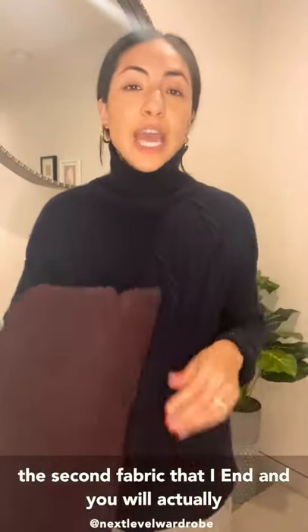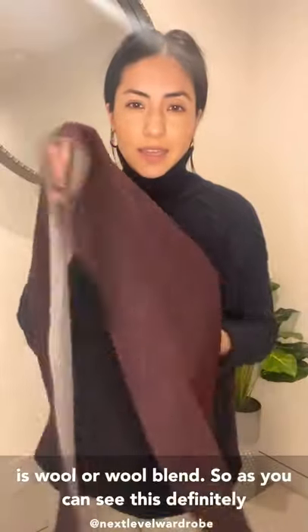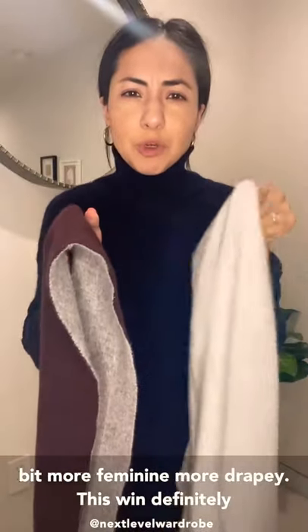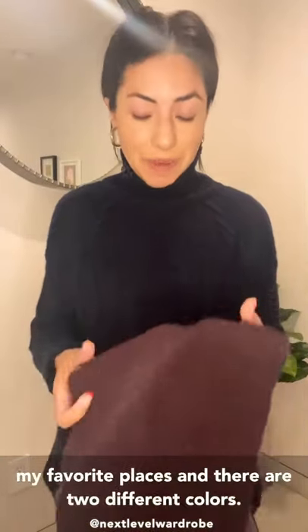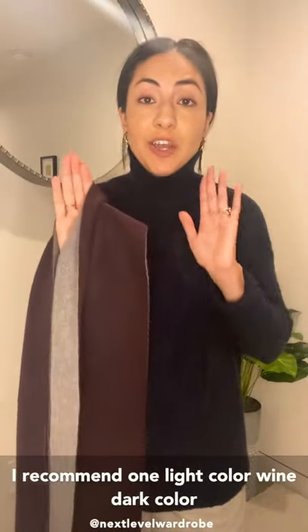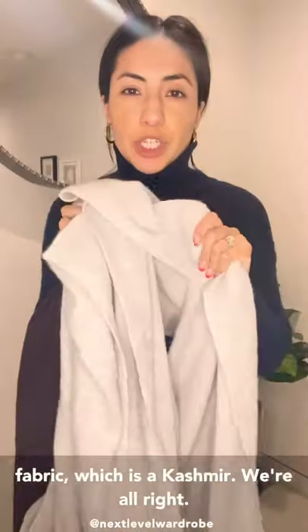The second fabric I recommend — and you will actually see most men's scarves in this fabrication — is wool or wool blend. As you can see, this definitely has more structure to it. It's not as drapey, not as flowy. Compared to the cashmere, this one feels more masculine with the structure and also a bit more formal. This particular scarf I love because I got it in Japan — one side is maroon, the other side is a chalk stripe print, and it looks really cool. If you're starting out your scarf collection, I recommend one light color, one dark color, one more structured wool or wool blend, and one softer cashmere.